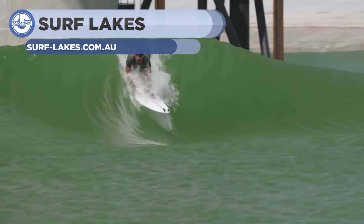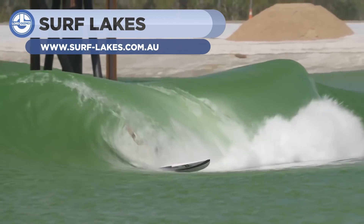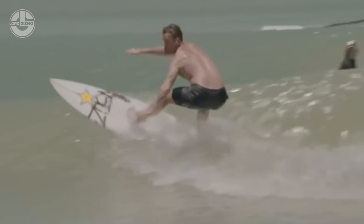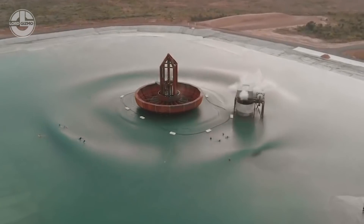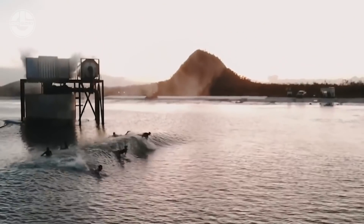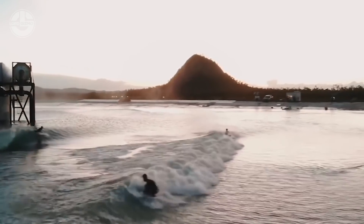Surf Lake is the world's biggest artificial water wave generator. Currently, its prototype is functional in Australia. It's a central wave device and works with the help of a hydraulic pump. They cleverly designed it for all skill levels and divided the pool into five different zones. Spontaneously, it creates five waves with varying levels of water at different zones of the surfing pool. It enables everyone from the beginner to pro to swim at the same time.